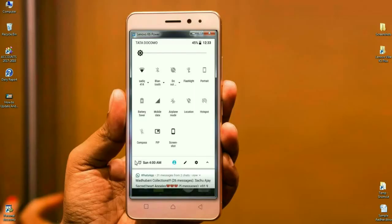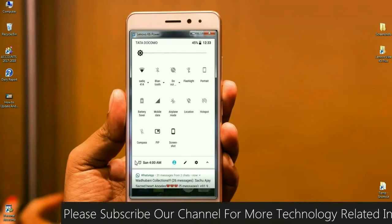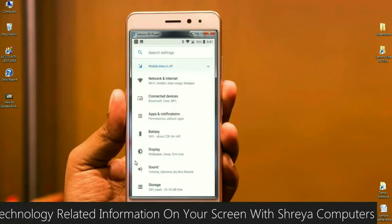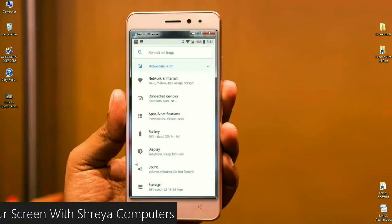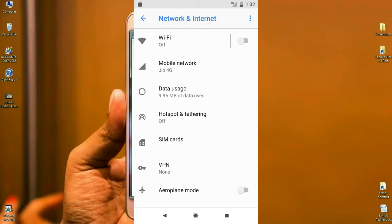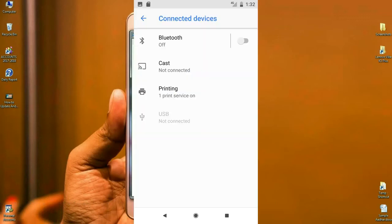Here is the notification area, which we can compare with Android Nougat. The background and foreground have been changed in Android Oreo 8.1. In Nougat, the background color was black and the foreground was white. In Oreo 8.1, the background and foreground are reversed. In the settings area, more reorganization has been done — network and internet sharing now includes Wi-Fi, mobile data, and hotspot. Connected devices includes Bluetooth, cast, and NFC.